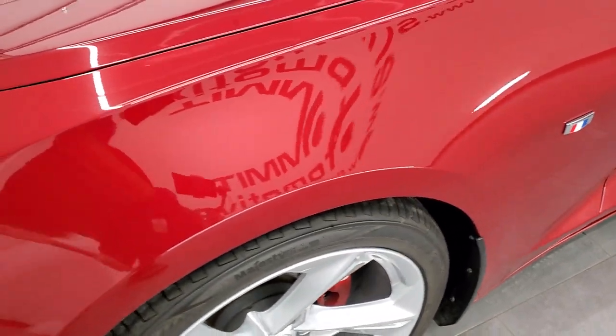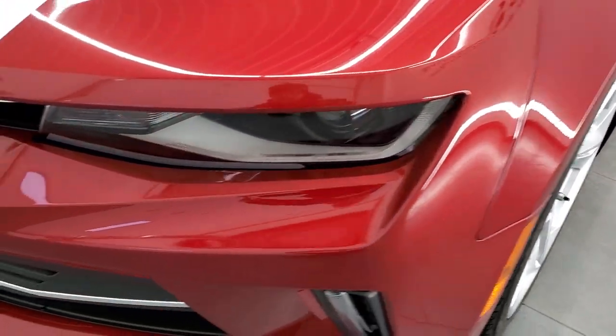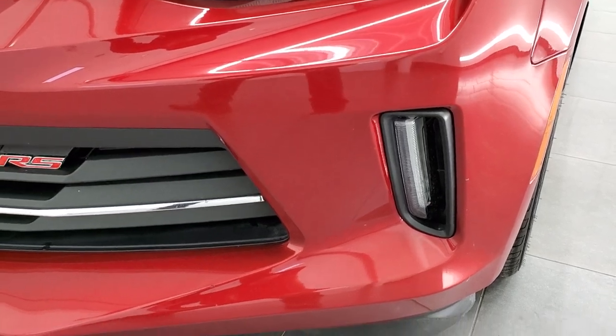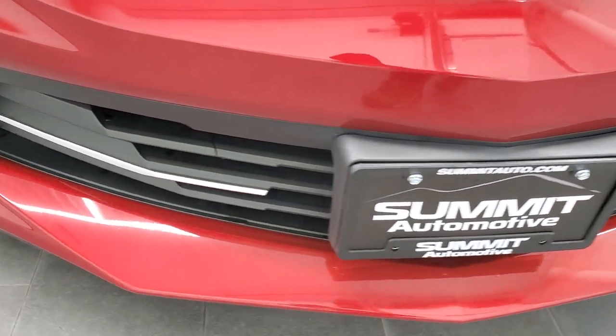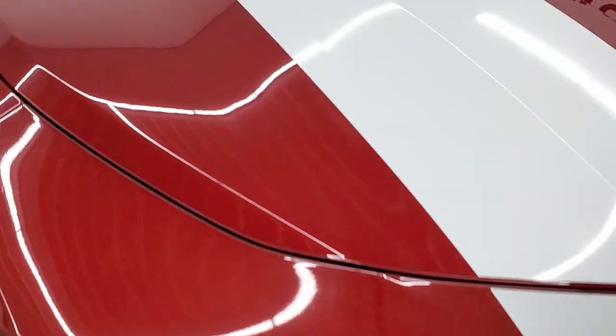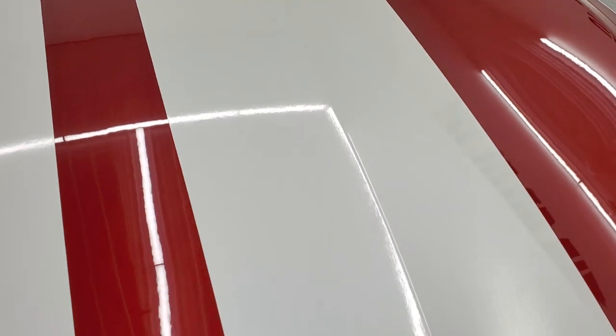Front fenders are in excellent shape — I didn't see any dents or dings on there. It does come with the LED running lights, projector headlamps, and LED fog lamps. Front bumper is in really nice shape, I didn't see any major dents or cracks on it. The hood is in very nice shape as are the stripes that are on it.